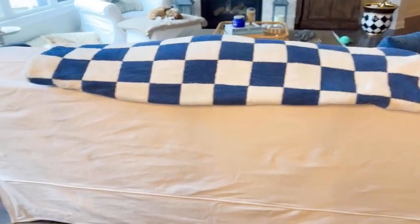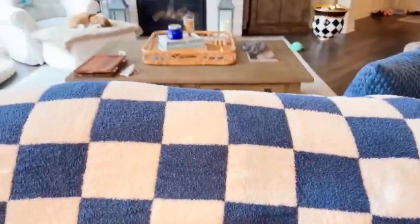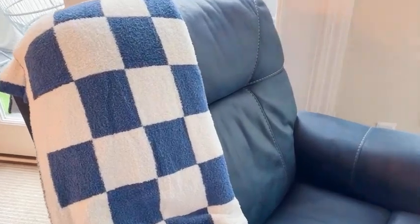Look how stretchy it is. Now, I was going to style it, but somebody was in my way getting her beauty sleep. I then put it on my husband's Lazy Boy. It looks super nice there too.